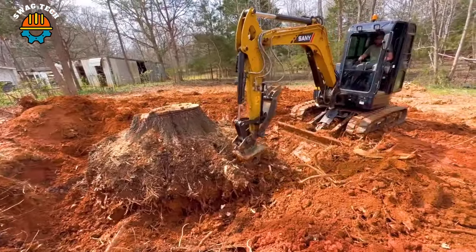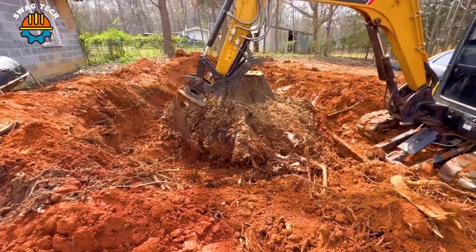This monster tree stump was also easily taken down by the Cenyside 50U excavator.